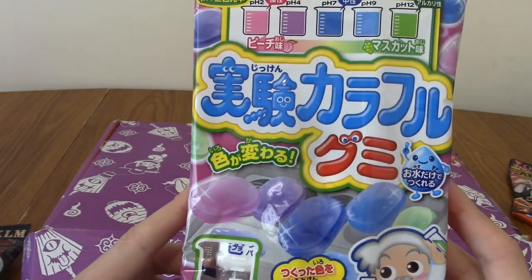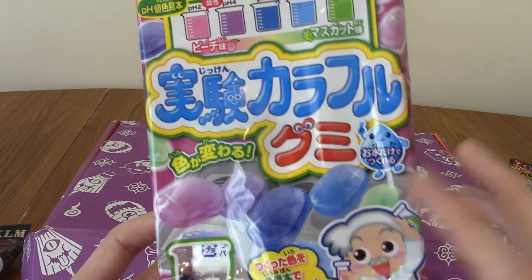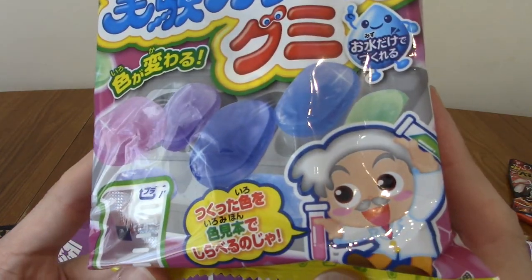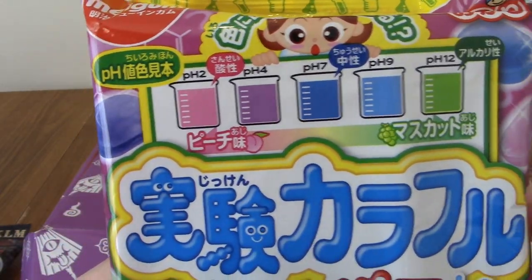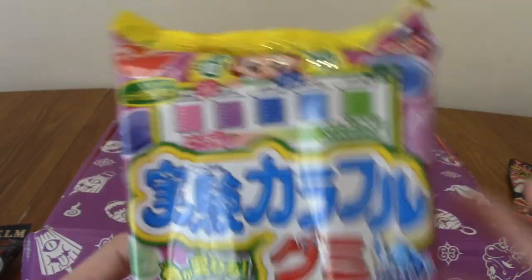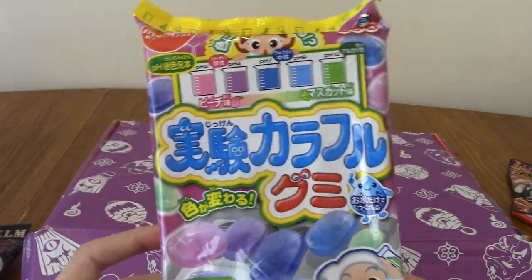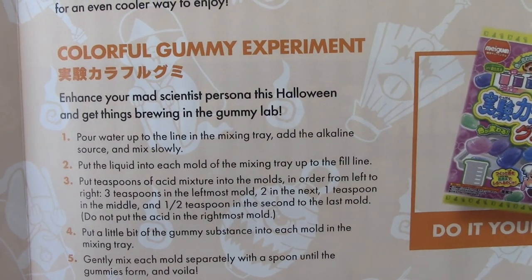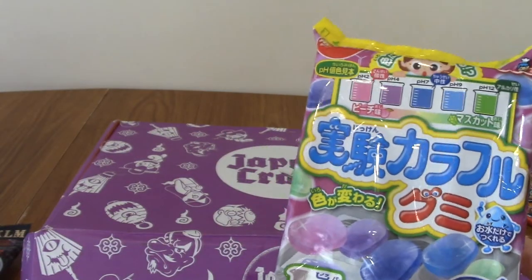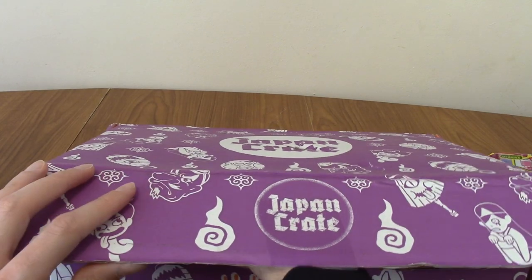This looks like the DIY kit for this month — Carafuru Gumi, so colourful gummy. He looks like a mad professor. I'm always apprehensive with DIY kits because they are very fiddly. This is the Colourful Gummy Experiment, and it sounds quite similar to the Shin-chan one from September's crate, which I have yet to do but it will be appearing in the next episode of Japanese Snack Reviews.